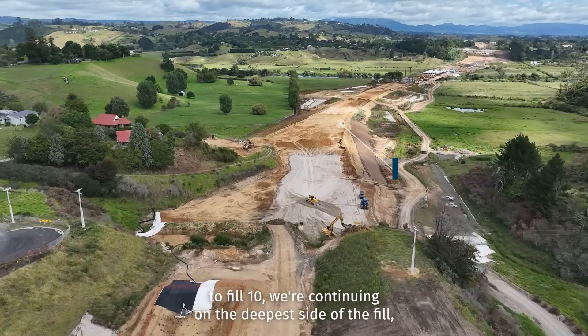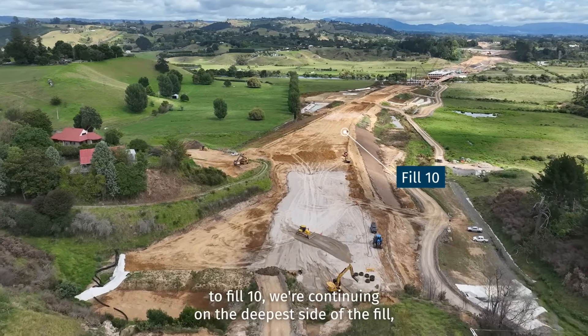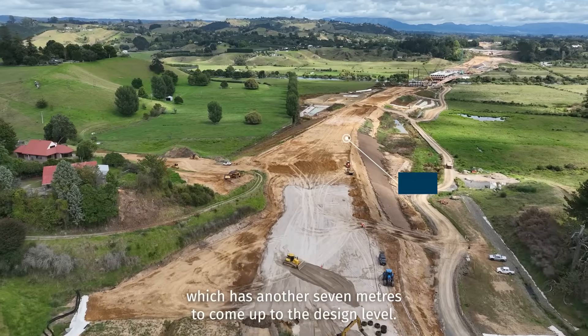Coming down to Fill 10, we are continuing on the deepest side of the fill, which has another 7 metres to come up to design level.